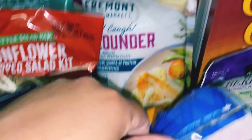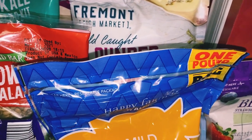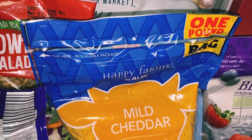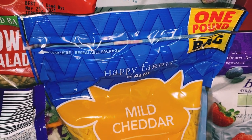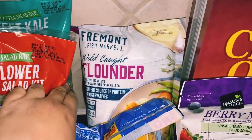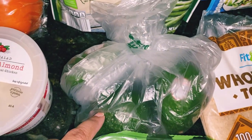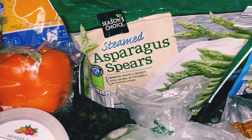I grabbed some flounder — this is wild caught flounder — and that was $5.19. I'm going to try that out.